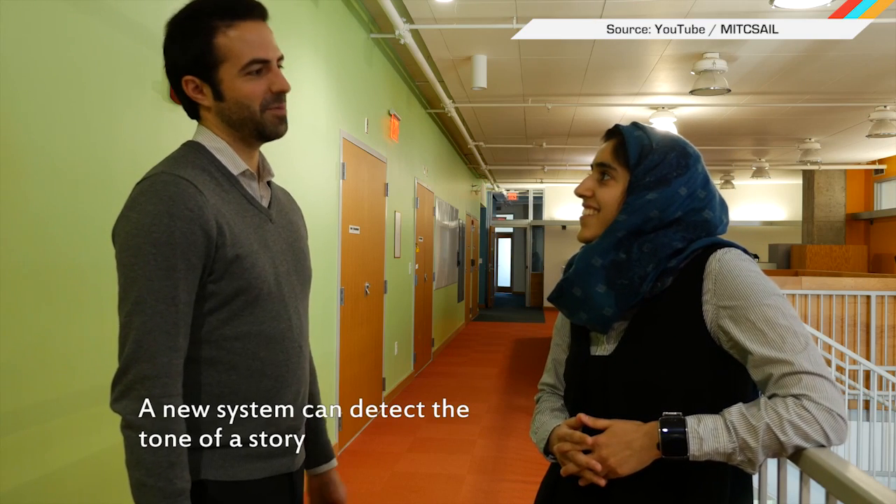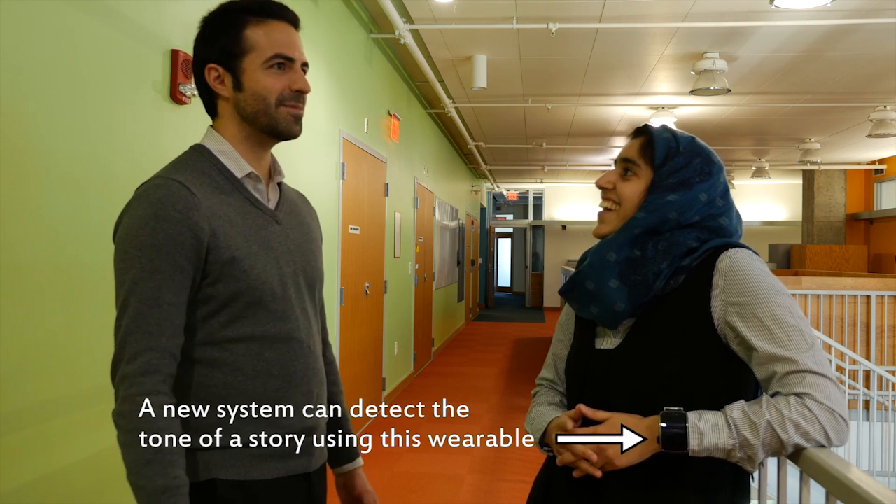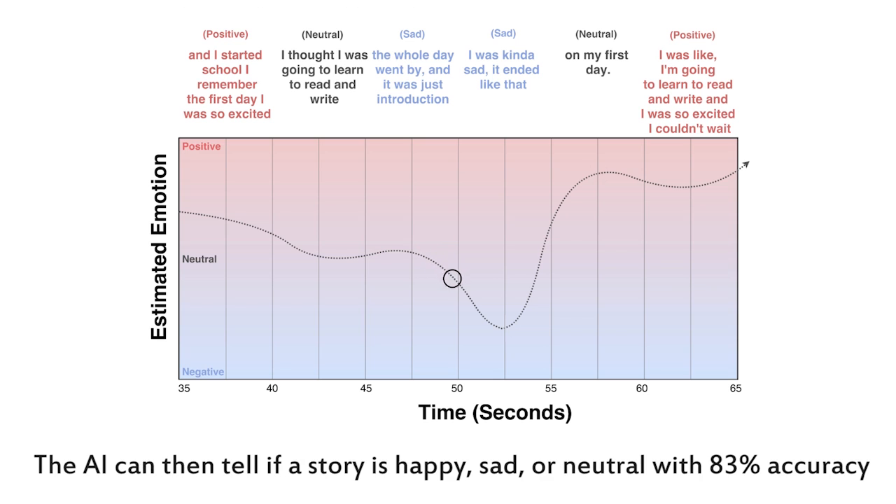There's more to our conversations than words. Our tone, body posture, and volume all play critical roles in communication. But for a lot of people, those non-verbal cues can be difficult to understand. That's why a team of researchers from MIT's Computer Science Lab are developing an AI system that tracks and analyzes speech and tone in near real-time.